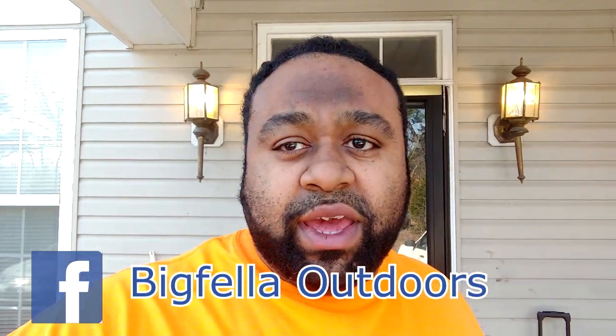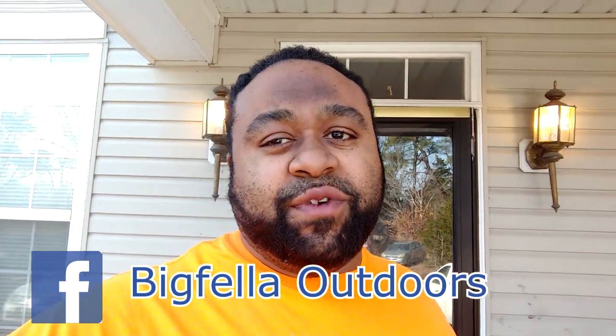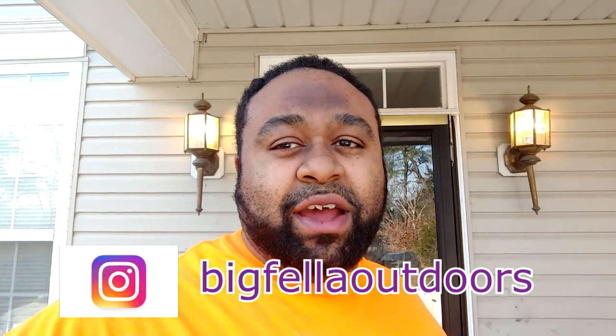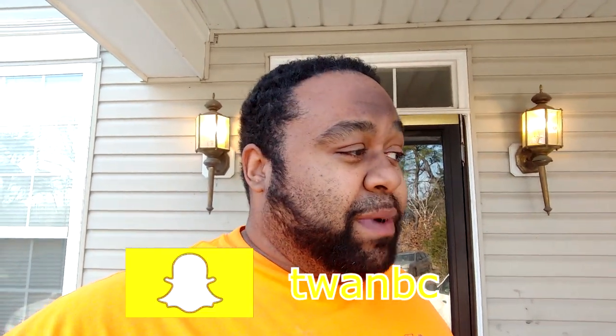What's going on, you guys? This is Antoine, aka TheBigFella, bringing you another video. First and foremost, I want to thank you guys for your well wishes while I had the flu. Feeling a lot better right now — not 100%, but good enough to be up and moving about.